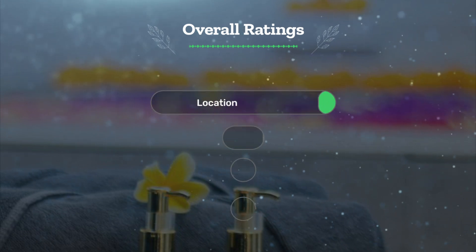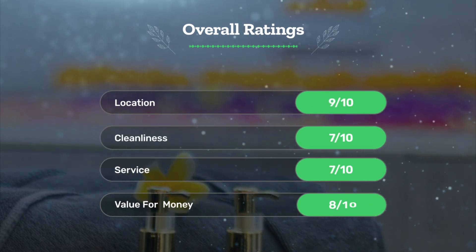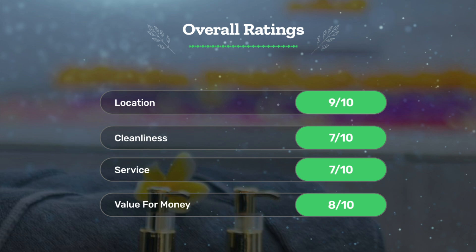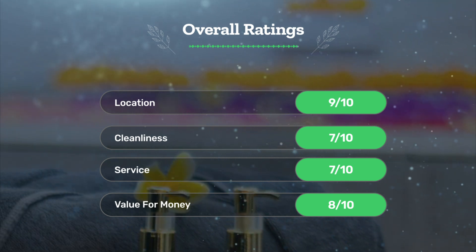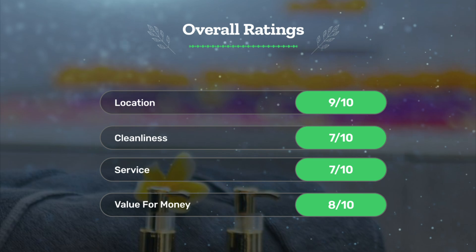Let's see our overall ratings for this hotel. Location: 9 out of 10. Cleanliness: 7 out of 10. Service: 7 out of 10. Value for money: 8 out of 10.